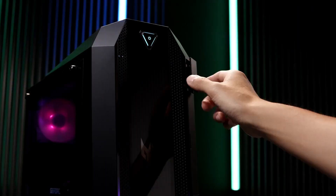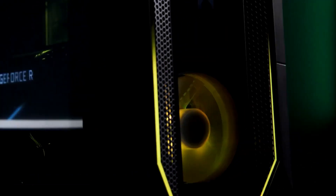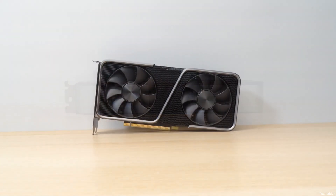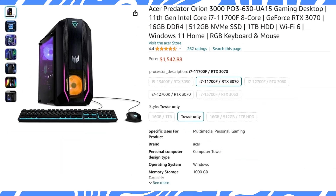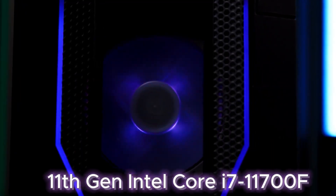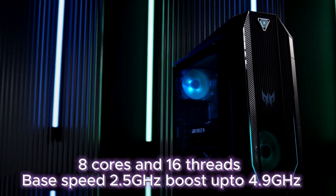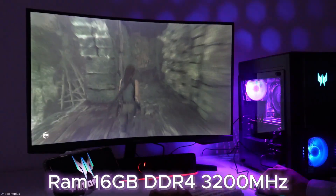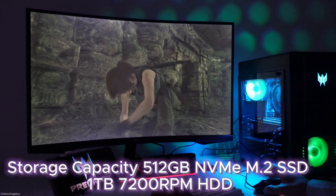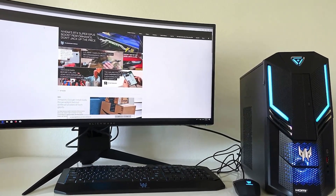Let's begin with the Acer Predator Orion 3000 Gaming PC. This might not have the latest CPU, but if you are looking for a PC with an RTX 3070 GPU, then this gaming PC is a decent choice at $1,542 currently. With an 11th Gen Intel i7-11700F, you can expect to run all games smoothly. The CPU has 8 cores and 16 threads, 16GB DDR4 RAM with upgrade option up to 64GB, and a 512GB NVMe M.2 SSD, plus 1TB HDD storage for saving heavy games.